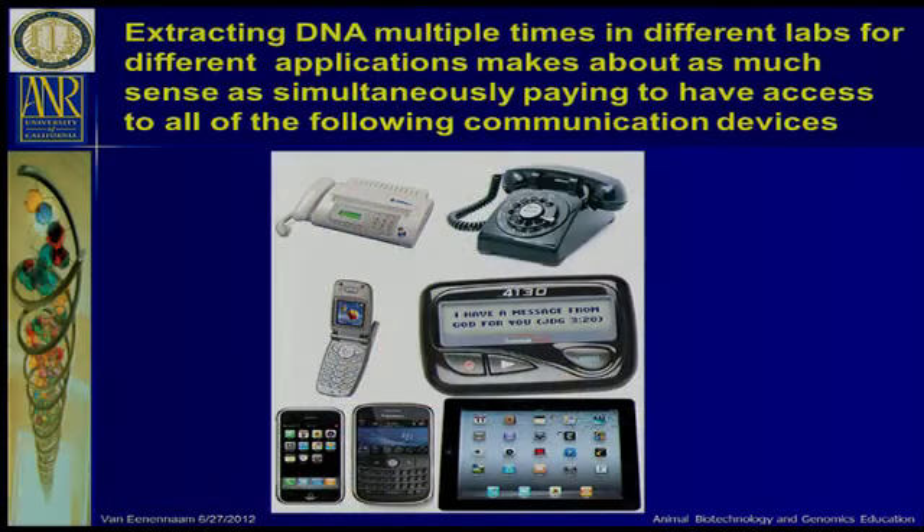I think that's teething problems the industry has had as different applications have developed. I use this analogy quite intentionally, referring to the revolution going on with mobile communications. Extracting DNA multiple times on an animal and sending it off to different labs makes about as much economic sense as having all these different applications. If you have a particularly powerful smartphone, you probably don't also need a pager. I don't think one genotyping approach fits all segments of the industry or all applications.